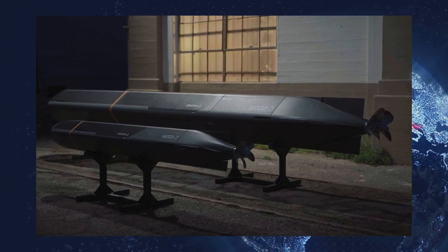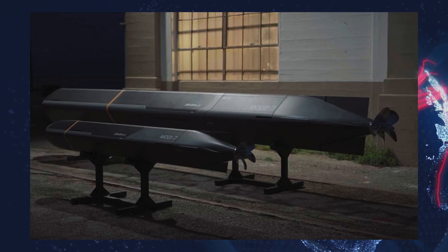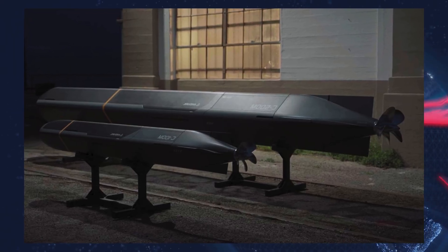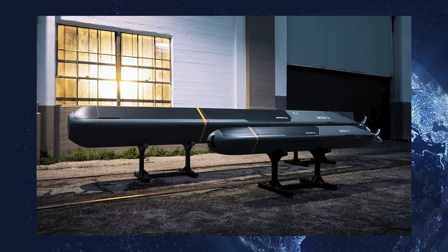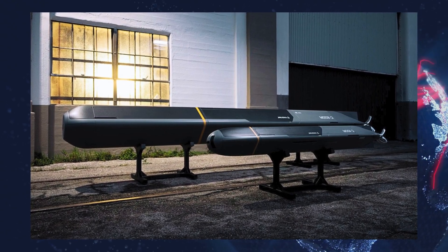The American defense company Endural has unveiled its latest innovation, copperhead drone torpedoes, designed to disrupt the traditional paradigm of producing small quantities of expensive military hardware.